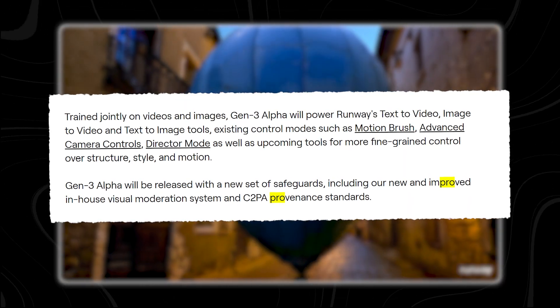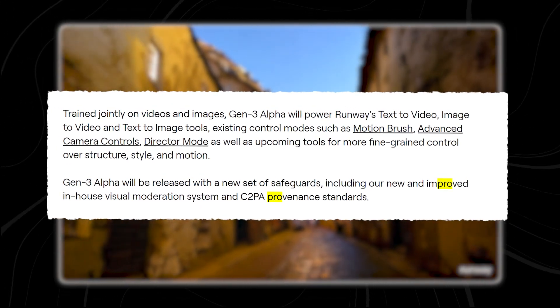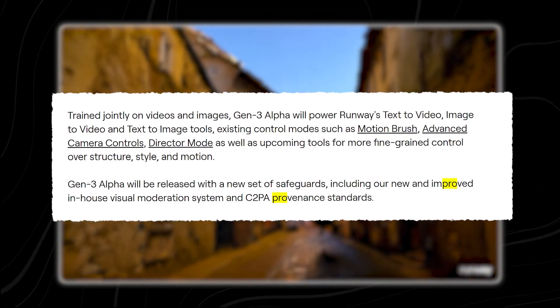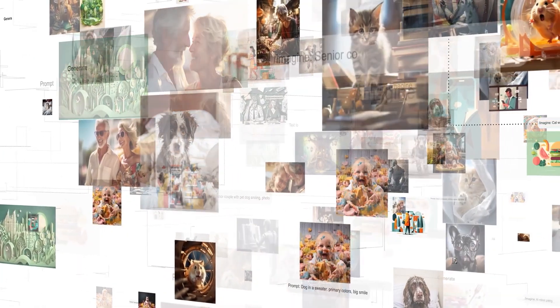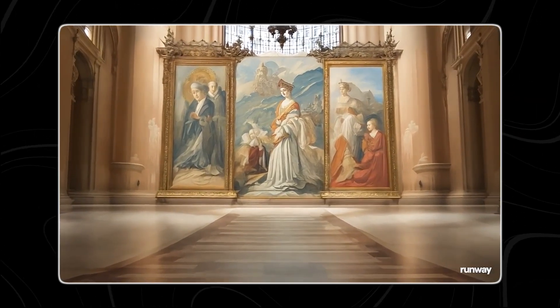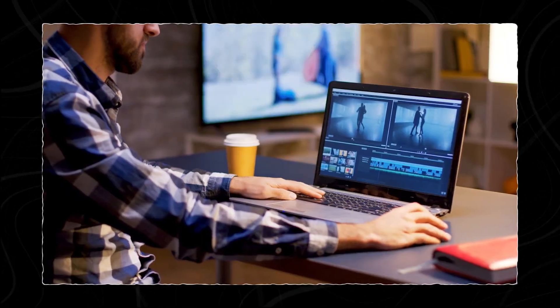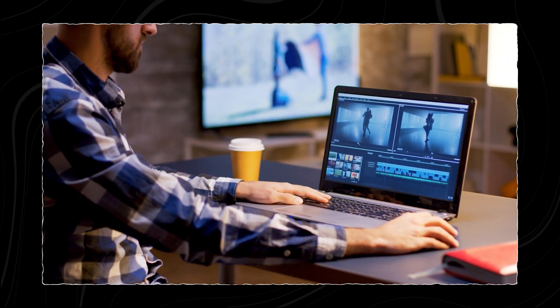Moreover, Gen 3 Alpha has significantly reduced the occurrence of visual artifacts that often plague AI-generated videos. The dreaded stretching effect — where objects or people become twisted out of shape as the video progresses — has been largely eliminated. This improvement ensures that videos maintain a consistent and professional look from start to finish, rivaling the output of traditional video production methods.